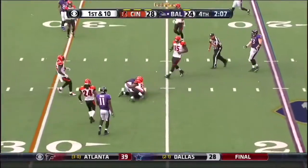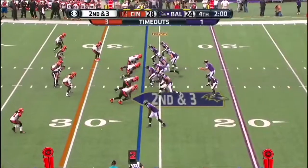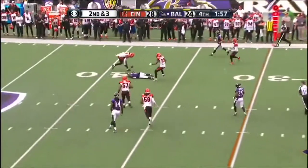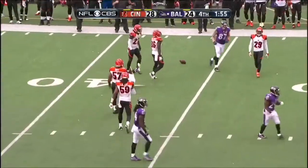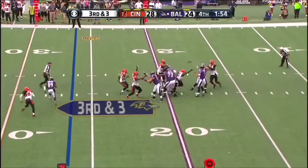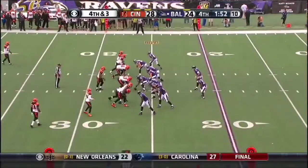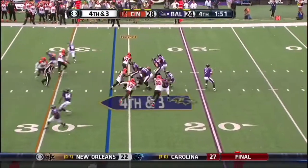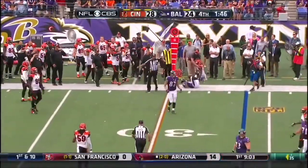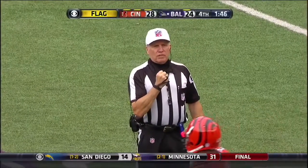Flacco over the middle, and that pass is caught by Max Williams. Two minutes to go here in Baltimore. Flacco on second and three, that pass not able to be reeled in. Ravens five for five on fourth downs this year. Pressure coming, Flacco to Smith, there was a flag down. Personal foul, grabbing the face mask, number 72 offense.